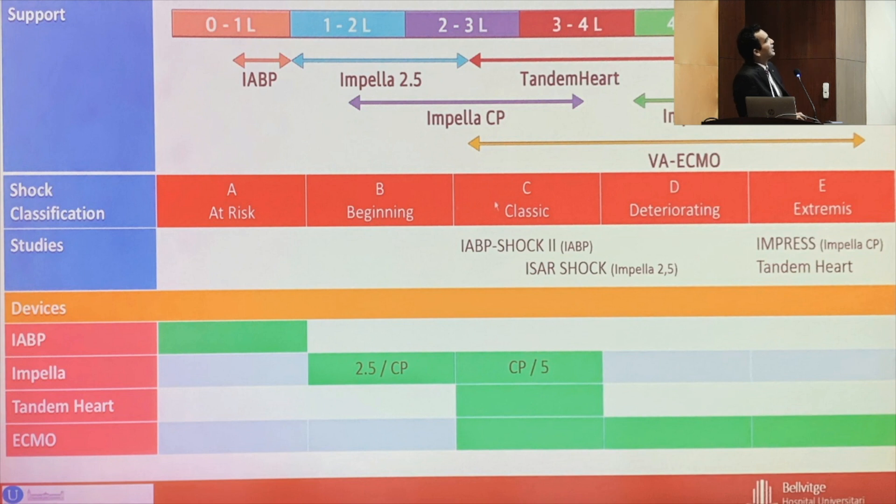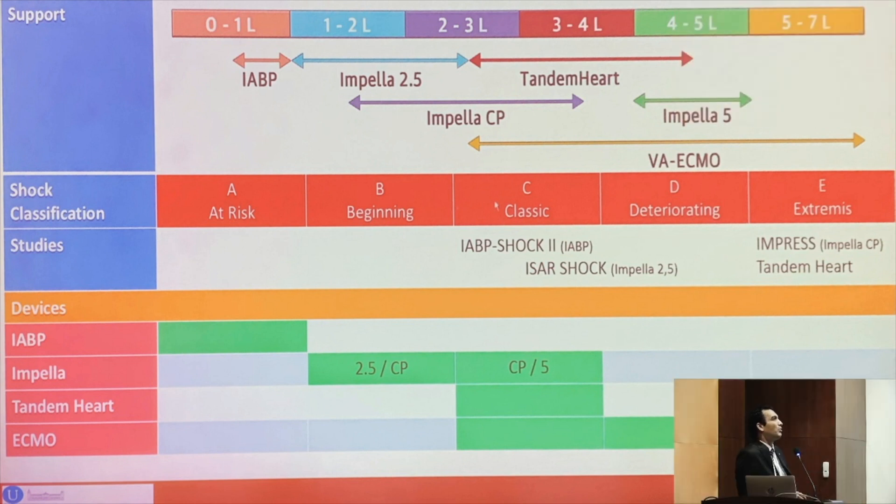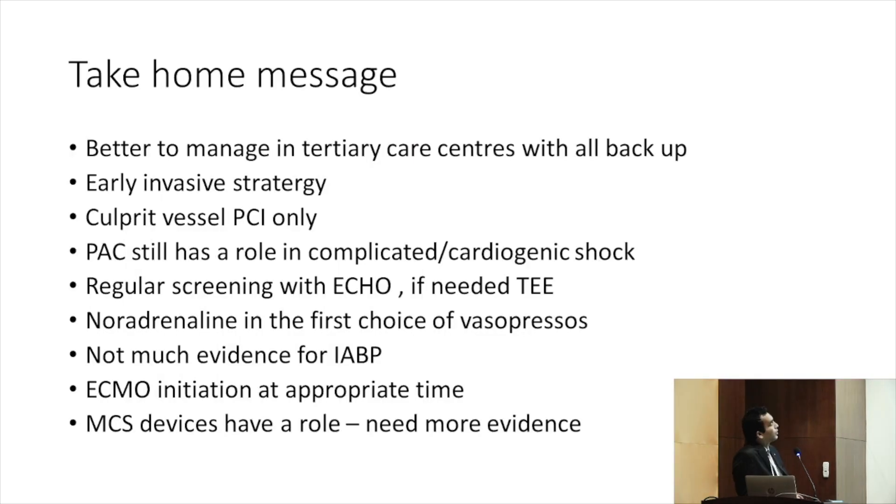Take home messages: always better to manage cardiogenic shock in tertiary care centers with full backup. Early invasive strategy within 12 hours. Culprit vessel PCI only. PAC still has a role in complicated cardiogenic shock. Regular screening with echo; TEE can be used if needed. Norepinephrine is the first choice vasopressor. Not much evidence for IABP. ECMO initiation at appropriate time. MCS devices have a role but need more evidence. Thank you.